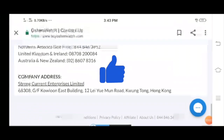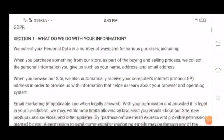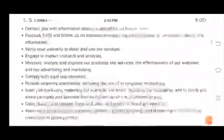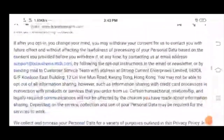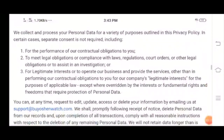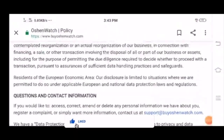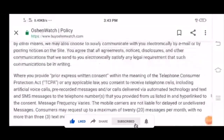Let's take a look at the privacy policy. We all know that a privacy policy shows the legitimacy of a website, so you must read this section before making any purchase. You can read the entire information for your convenience and knowledge, as it helps in making a trust assessment.